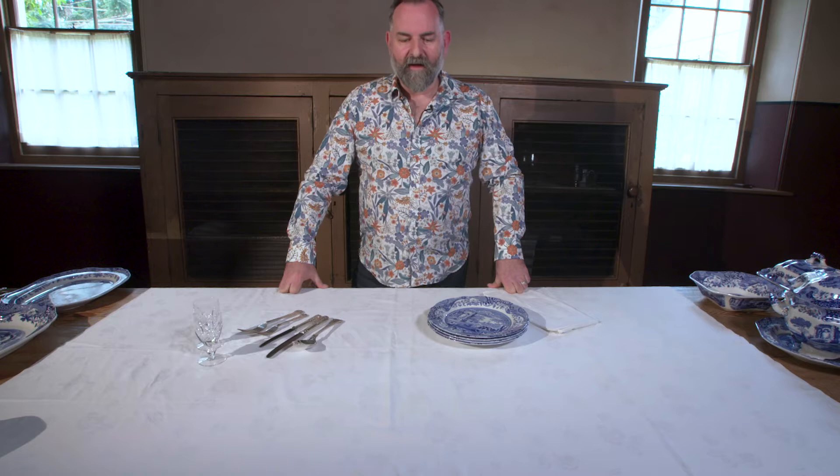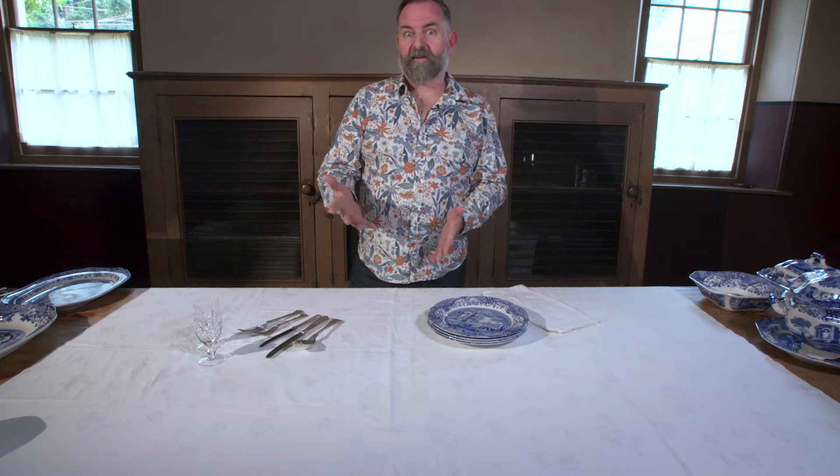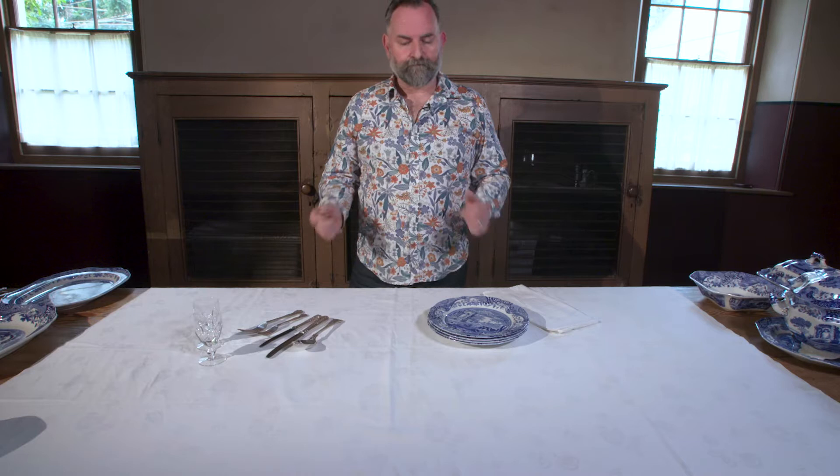Throughout the 19th century, the way people ate changed significantly — from the à la Française style, which we're about to talk about, through to the à la Russe style. Here at Vaucluse House, it's very much in the Française style. That literally means 'in the French manner,' and we can set out the table according to that.